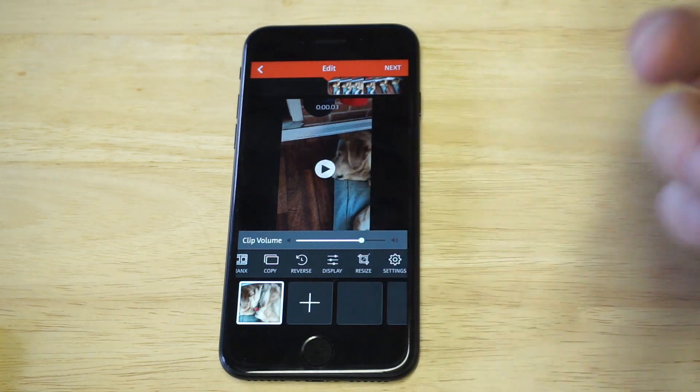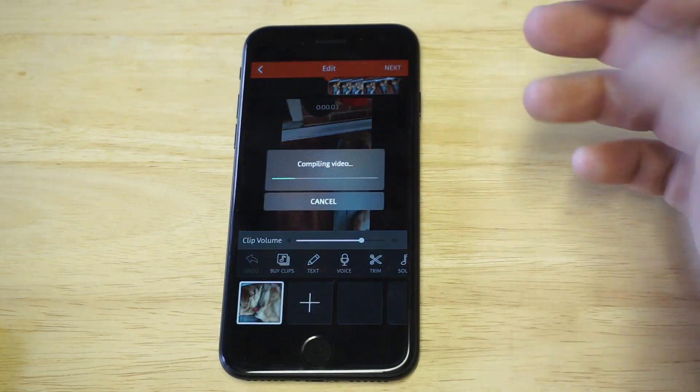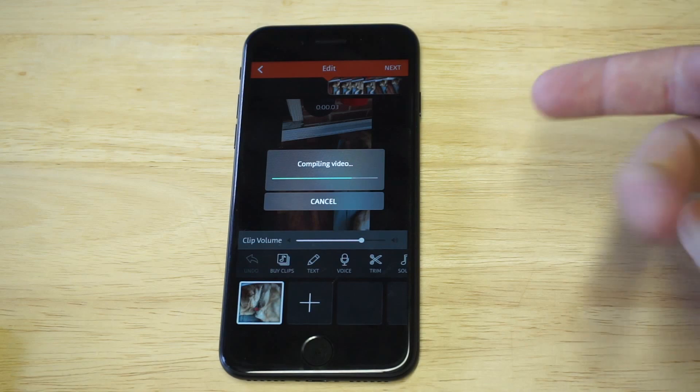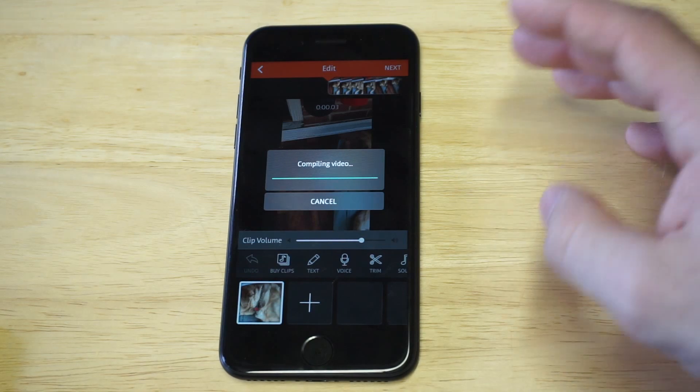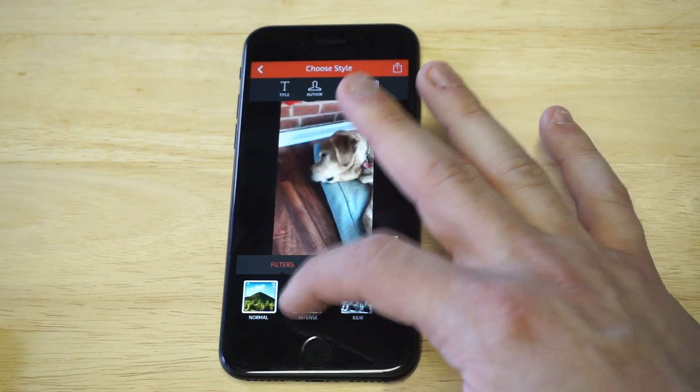Some other things you can do: you can resize the video. Whenever you're finished, you would click next and it'll compile the video. There's actually one more really cool thing this app does that I haven't seen other apps do — you can add filters to the video.